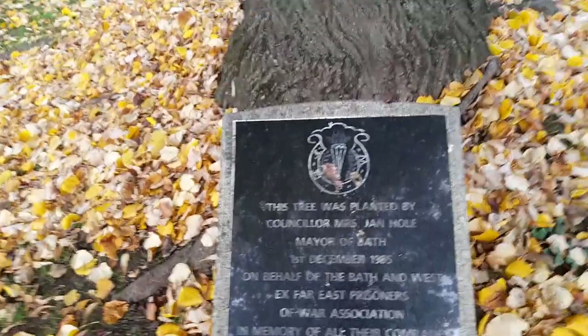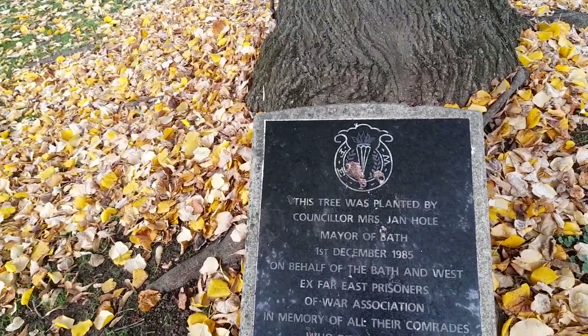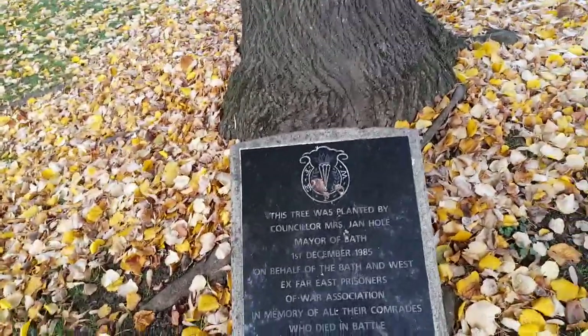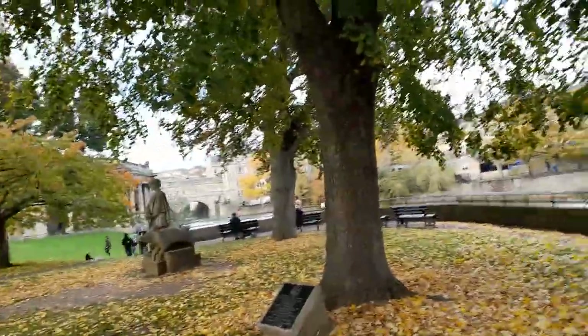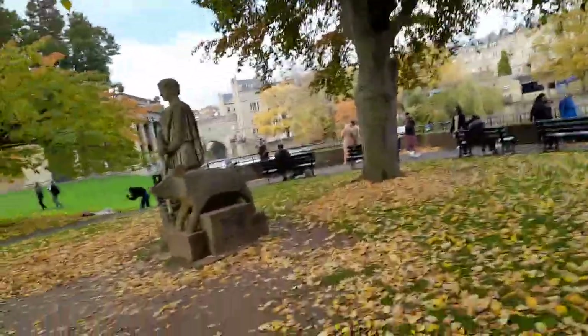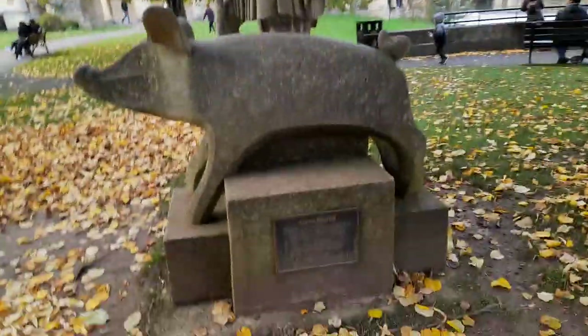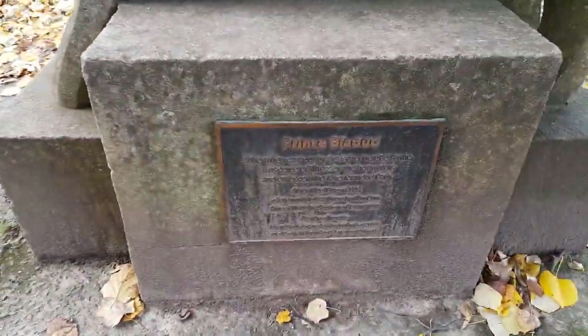This tree was planted by Councillor Mrs Jan Hole, Mayor of Bath, 1st of December 1985. There are some seats around the tree, and also there's a statue of Prince Bladud.